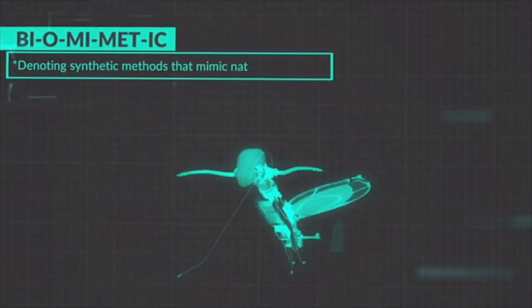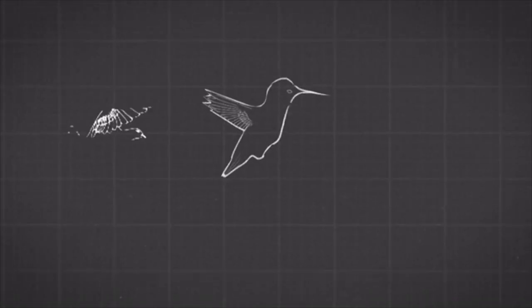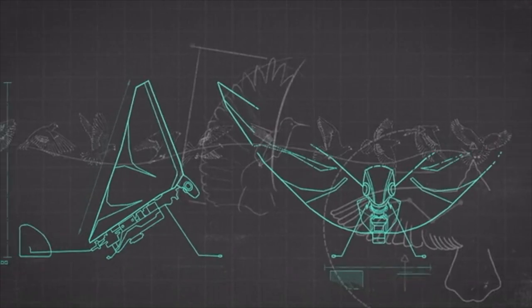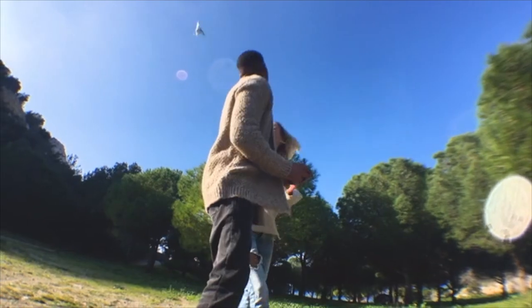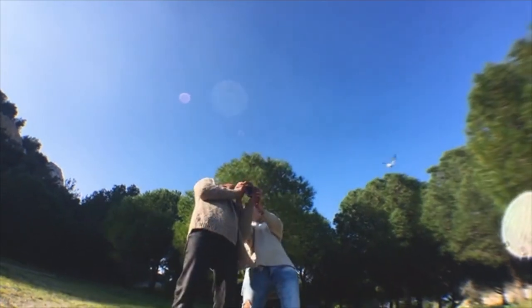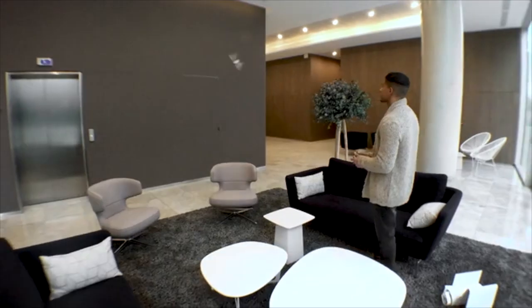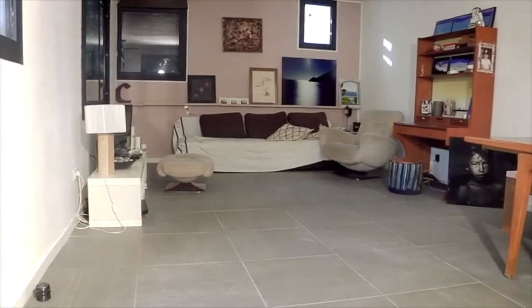MetaFly flies using a unique method called biomimetics, denoting synthetic methods that mimic natural processes. You know how a bird flies into your house and can navigate around everything without hitting anything? MetaFly can do that, because it mimics the natural movement of a bird with its synthetic wings. MetaFly flies just like in nature — it can take turns, fly slow or fast, and can maneuver around anything. It can also glide and be controlled to glide left and right. With those abilities, MetaFly is one of the few RC flying objects that can actually fly in small spaces — here it is flying in an office, in a house, and even in a smaller house.